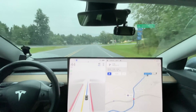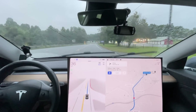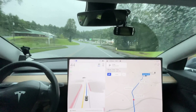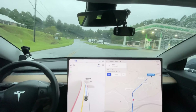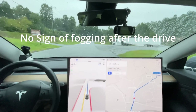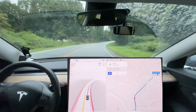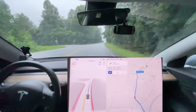It phantom braked again right here. Someone commented last time on this same route where I phantom braked that maybe my cameras fogged up. I checked before I left and they were not fogged up. The B-pillars are known to fog up, so that is a possibility, but I'm not sure — it wasn't exactly raining, just a light sprinkle.